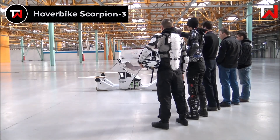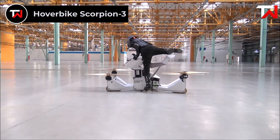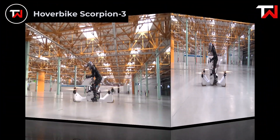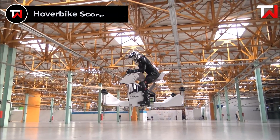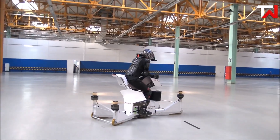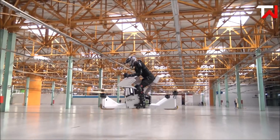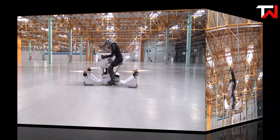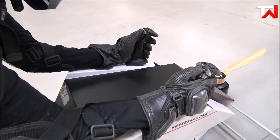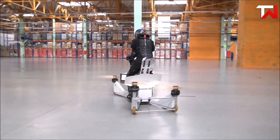Hover Bike Scorpion 3. The Hover Bike Scorpion 3 is an exciting ultralight eVTOL aircraft designed for solo pilots. With a maximum speed of 43 miles per hour and a range of 13 miles, it offers a thrilling flying experience. This innovative hover bike features a lightweight carbon fiber composite fuselage, housing four electric motors and propellers that ensure a smooth ride. The open cockpit, styled like a motorcycle, adds to the unique appeal, while fixed landing struts provide stability on the ground.